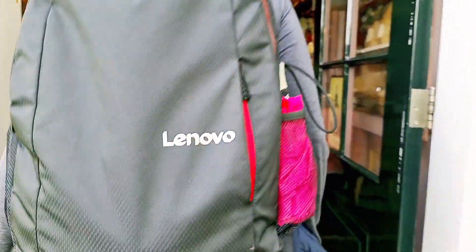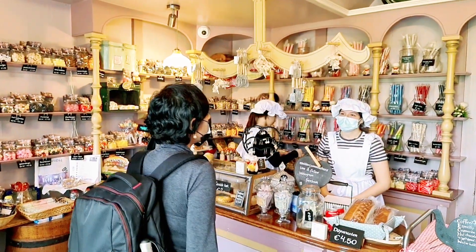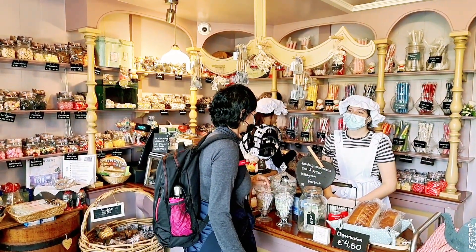Hello! This is a bakery or a candy store. Yes, a candy store and an old bakery.